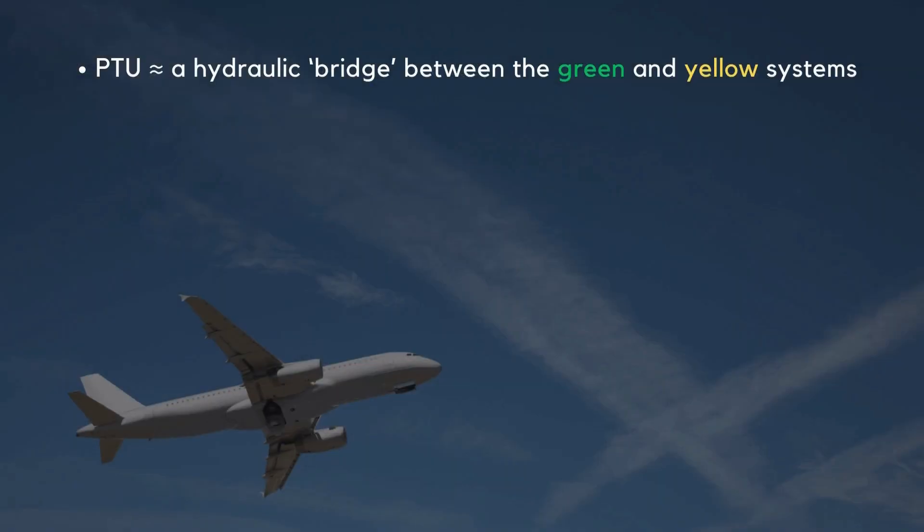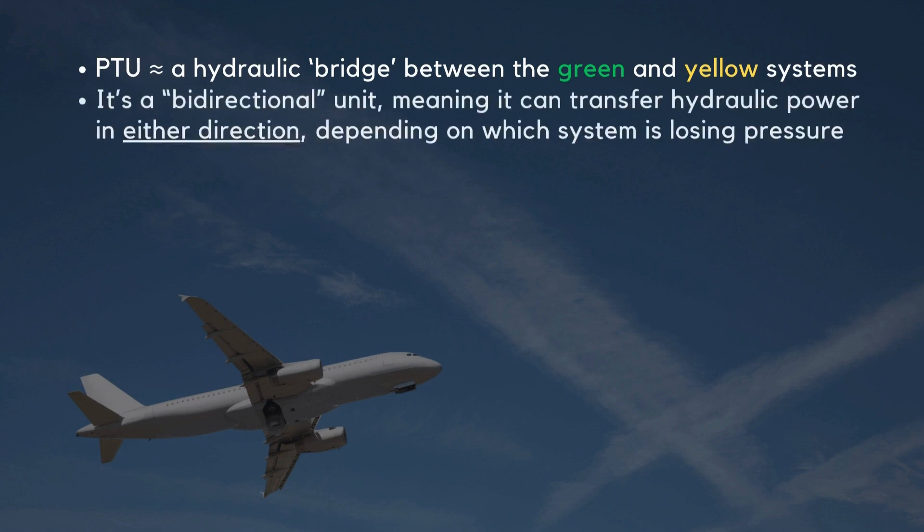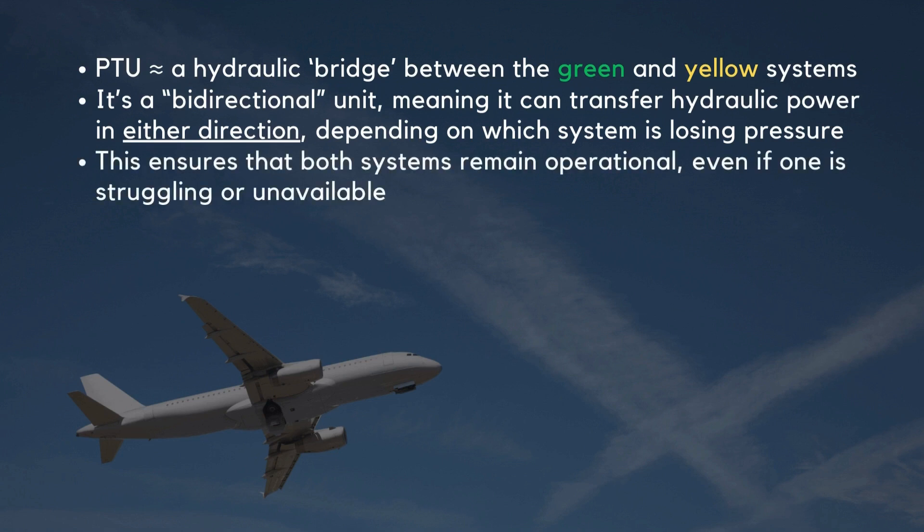Think of the PTU as a hydraulic bridge between the green and yellow systems. It's a bidirectional unit, meaning it can transfer hydraulic power in either direction, depending on which system is losing pressure. This ensures that both systems remain operational, even if one is struggling or unavailable.